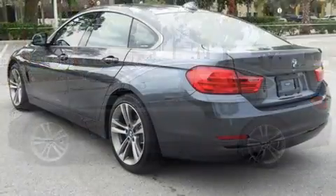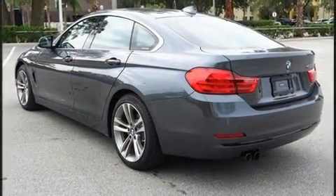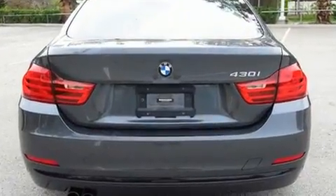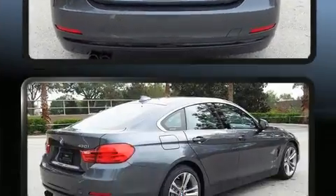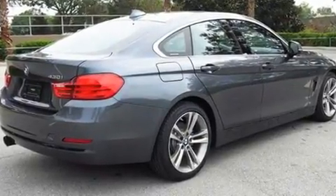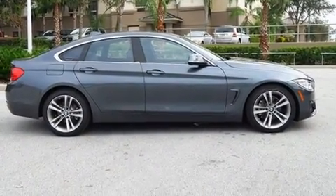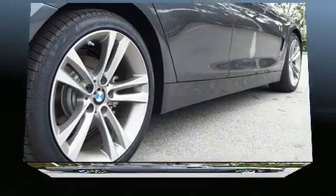Well-tuned suspension and stability control deliver a spirited yet composed ride and drive. A turbocharger is also included as an economical means of increasing performance. It includes power seats, front and rear reading lights, and adjustable headrests in all seating positions.